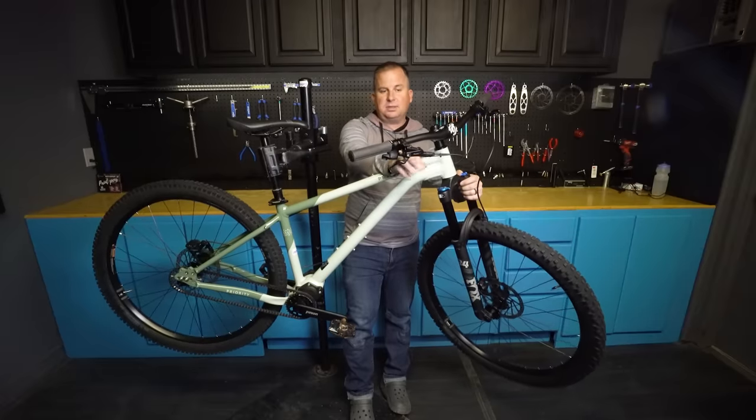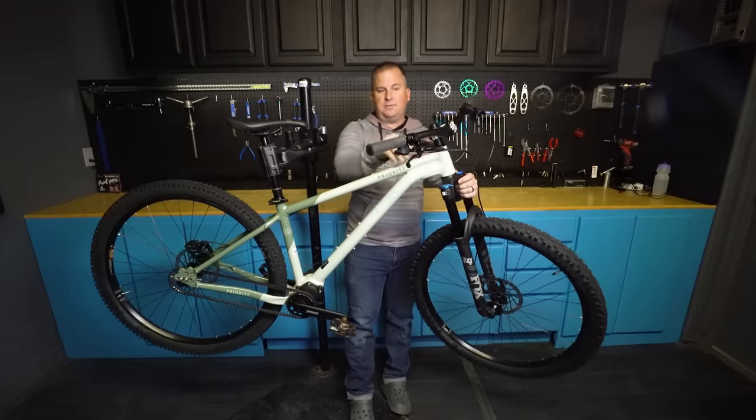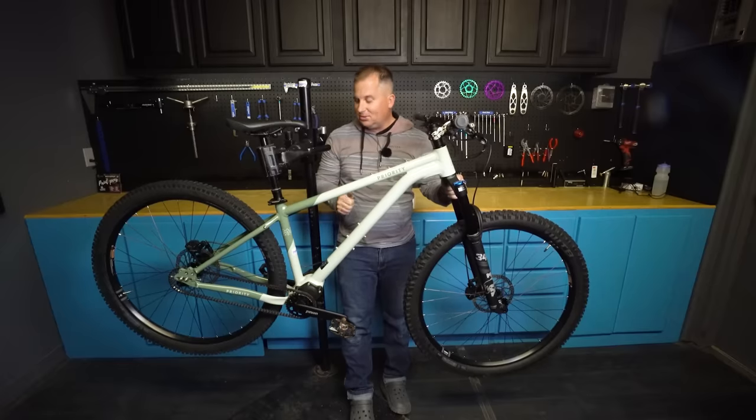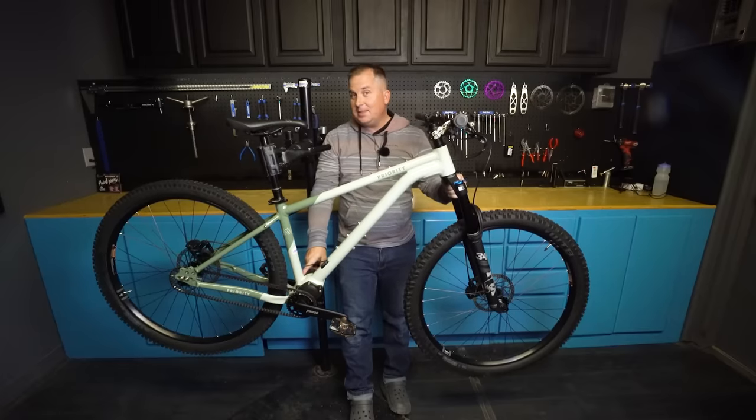You do have a cable coming from it, so it's not completely wireless like you've come to expect from SRAM, but this is really, really big news and a really big deal in the Pinion world.